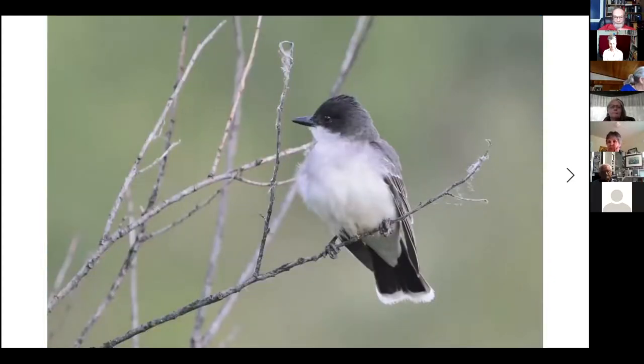Some flycatchers are a little different. This is an eastern kingbird — he's in the flycatcher family but about twice as big as a willow flycatcher, probably a little bigger than a robin. Reasonably common, preferring open country. I see them in Browse and Edgewood and any place where there's open country. You will not see them in the closed forest.